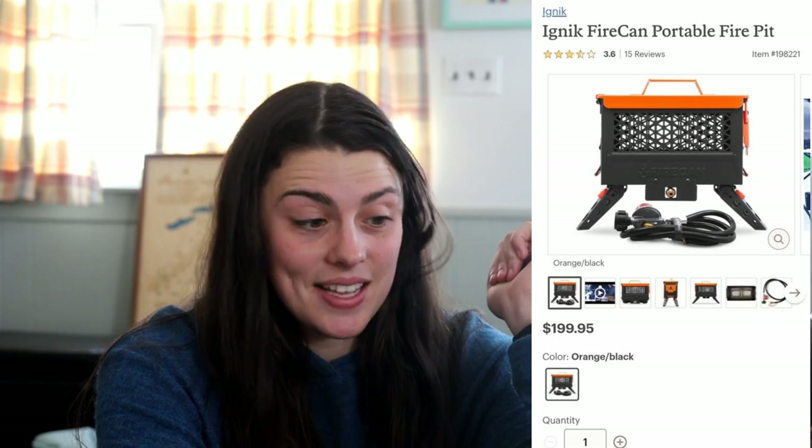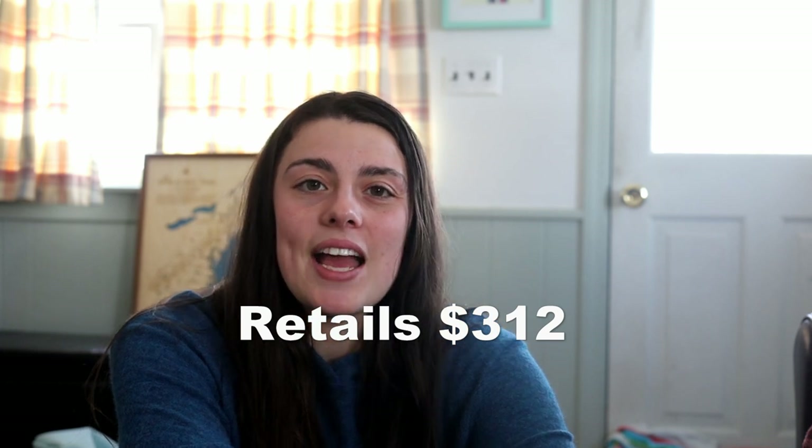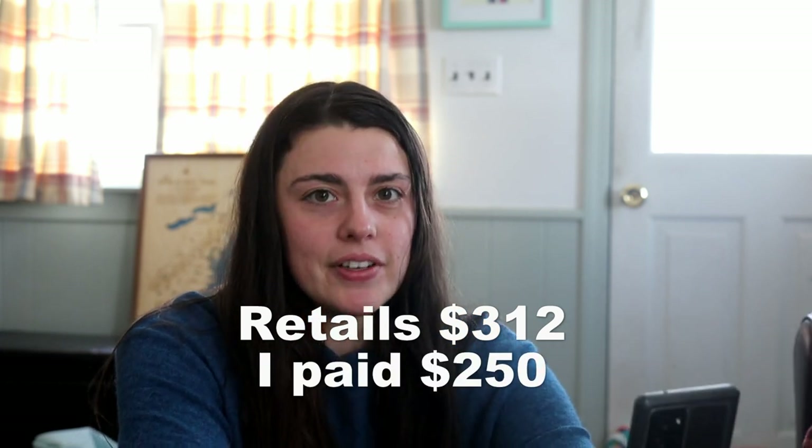I decided to Google everything I just got in that box to see how much it was actually worth. The portable fire pit retails for $199.95, which is a lot more expensive than I thought. The coffee grounds — I couldn't find a three-pack online, but a four-pack retails for $14.99. The rechargeable hand warmer and power bank is $22.95. The travel French coffee press is $50, and the Kinco premium grade pigskin palm gloves are $24.99. So altogether the box retails for $312, and I paid $250, so it's like I got everything at 80% off.